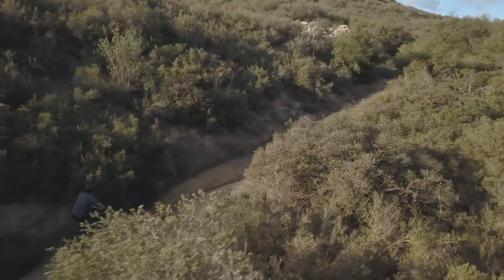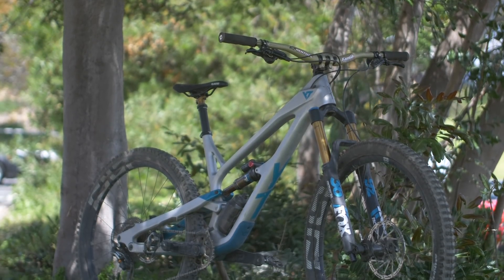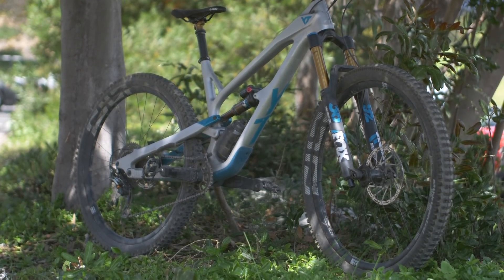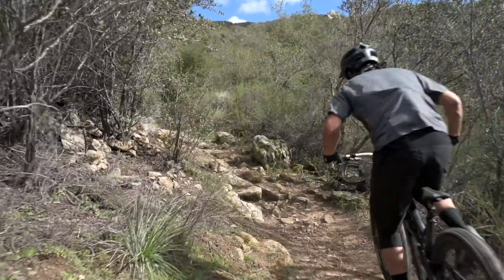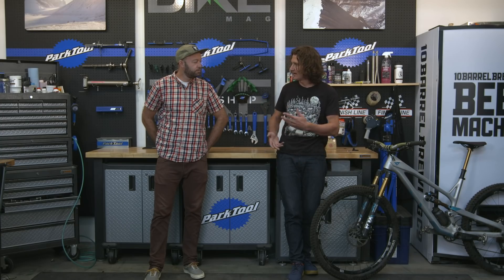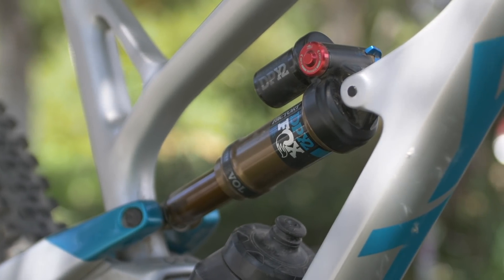We noticed this bike pedaled well. Looking at the geometry, we get a 77-degree seat tube angle in the lower setting — which both of us found was a great setting — paired with a 66-degree head tube angle. It climbed great. The linkage on this bike is potentially a Horst link kind of setup; it's not that nuanced or advanced, not a dual-link bike. It's rather pedestrian, but in a good way.